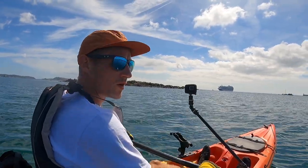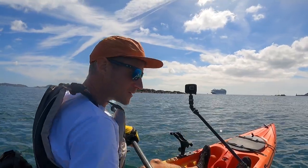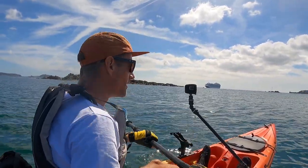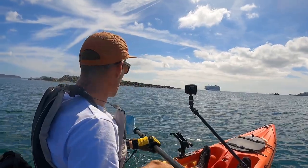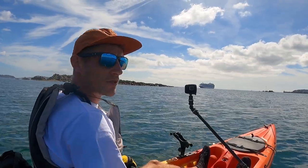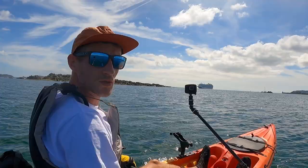I might just chuck a lure out - I've got a metal on to start with. It's hard to tell how deep the edges are here really, but I might just bounce some metal about and see if we can come into contact with anything. There's a chance of a mackerel as well possibly, and like I said, wrasse or bass. So I might do that first - have a little flick about with a metal lure and we'll start fishing.